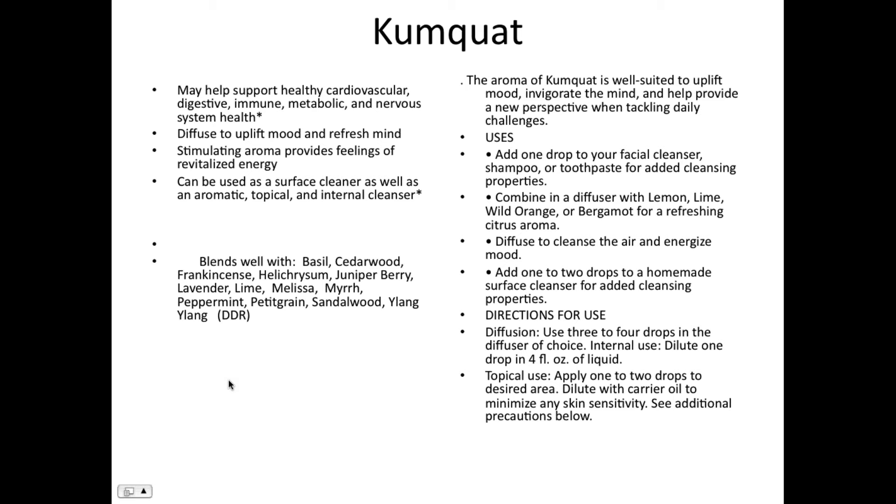Diffused, its stimulating aroma provides feelings of revitalized energy. It can be used as a surface cleaner as well as an aromatic, topical, and internal cleanser. I want to mention DDR Prime with kumquat — when you think in terms of cell repair and optimizing oxygen delivery, we know how well citrus oils behave, and DDR Prime is wonderful. I'm personally suggesting that DDR Prime and kumquat can work very well together when you're making up blends.